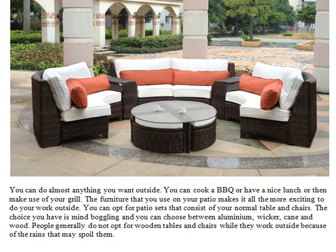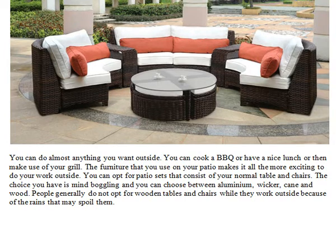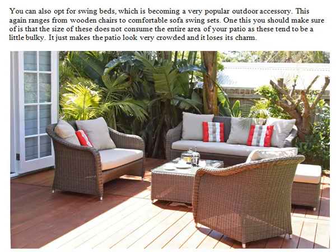You can opt for patio sets that consist of your normal table and chairs. The choice you have is mind-boggling and you can choose between aluminum, wicker, cane, and wood. People generally do not opt for wooden tables and chairs while they work outside because of the rains that may spoil them. You can also opt for swing beds, which are becoming a very popular outdoor accessory.